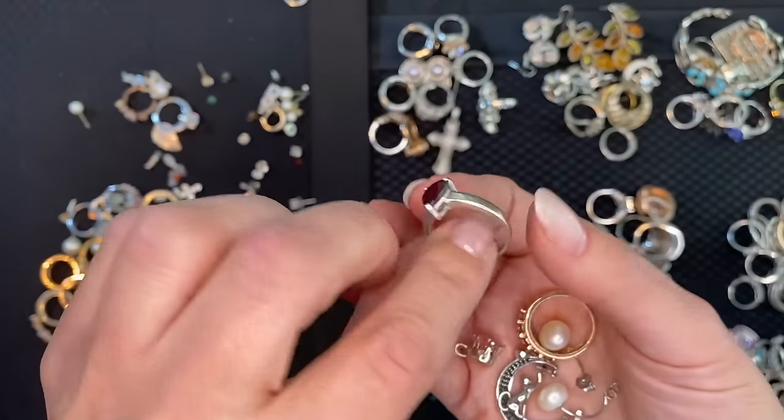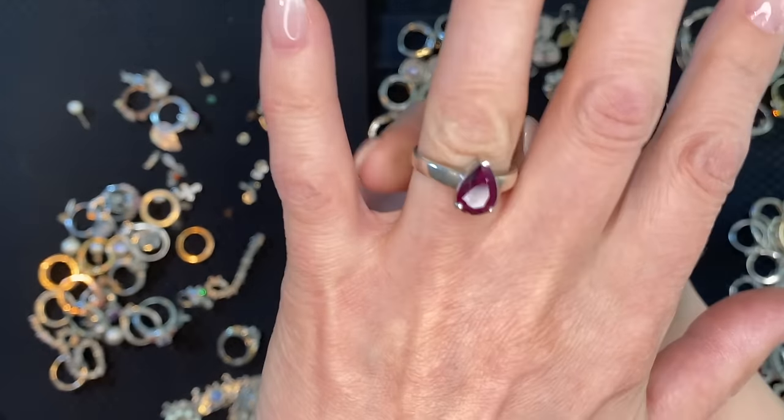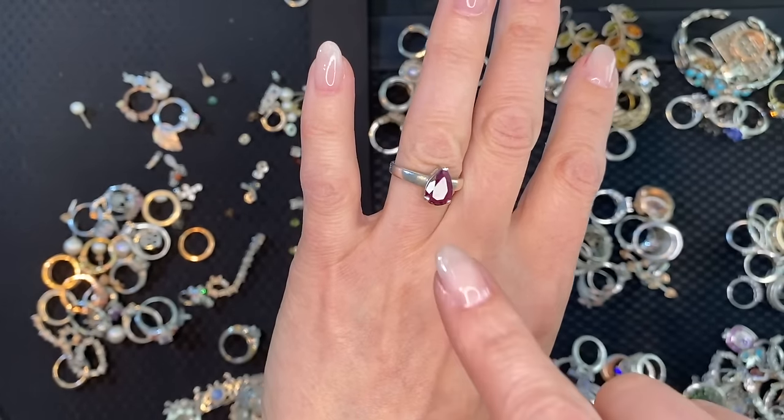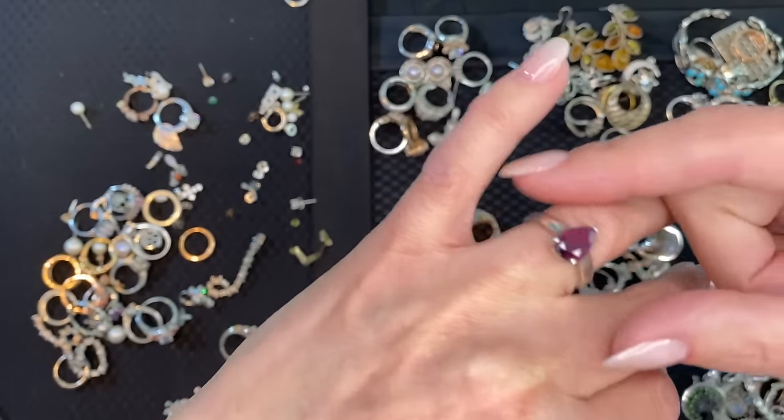This one is real — this is not simulated, I can tell by looking at it. That is a ruby. It's a dark ruby, but it's a ruby. Oh my gosh.